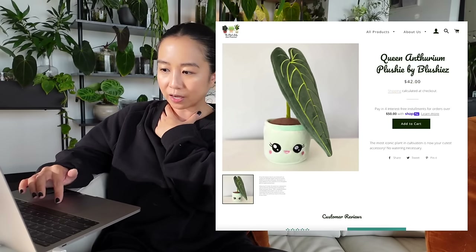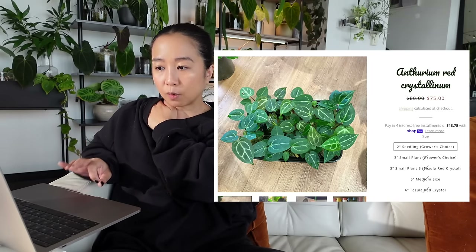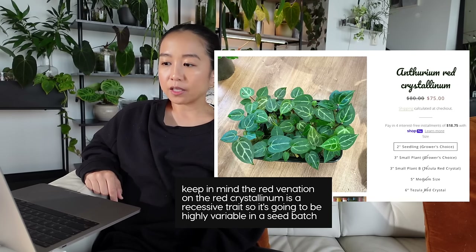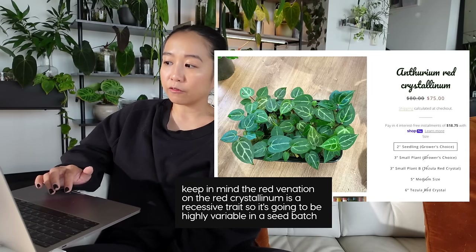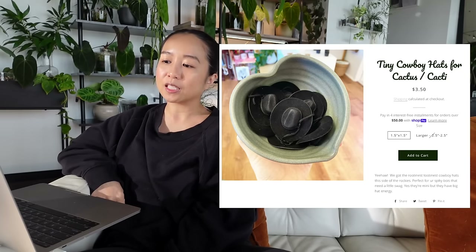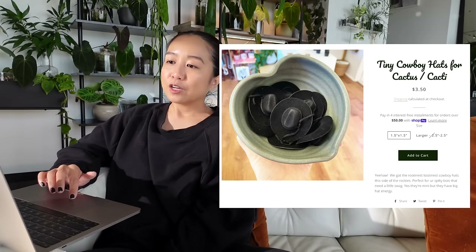I actually had four recommendations for the Plant Lady SF because they just had so many good things. The first is the Anthurium Red Crystallinum. From what I can see, they're very, very small and not quite showing the beauty of the Red Crystal yet because of their size. But for a plant this size — a little larger than a seedling — it's only $75. They accept Shop Pay, so if you have a friend that's been looking for a Red Crystal, maybe you'll want to get it from her. My second recommendation is the cowboy hat — it's only $3.50, that is a great $3.50 well spent. I could think of two plants in my collection right now that would look so funny with one.